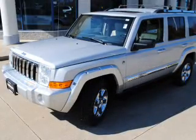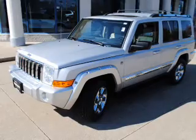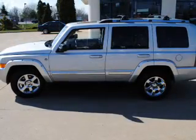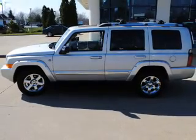Treat yourself to a premium sound system. The anti-lock braking system will keep you safe on the road. Let the outside in with a power sunroof. Power and reliability are a great combination — this vehicle has both.